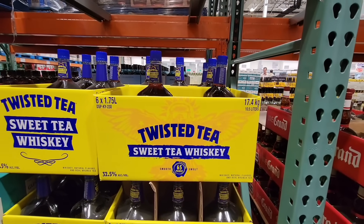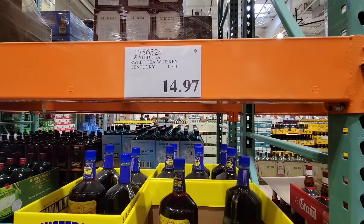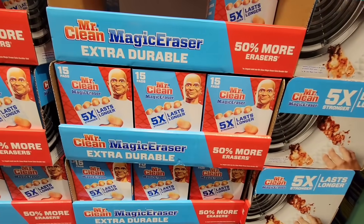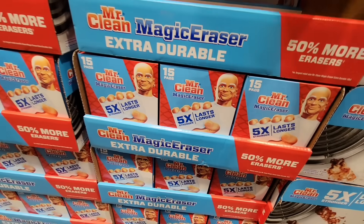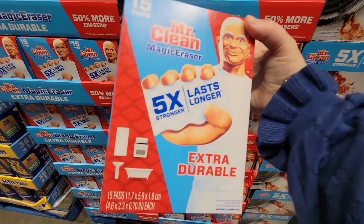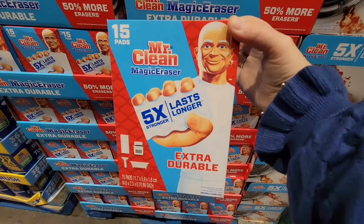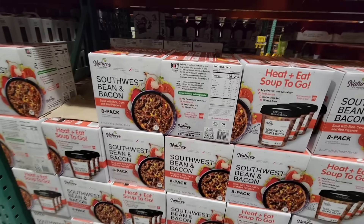The Twisted Tea sweet tea whiskey is on clearance for $14.97. And I was really surprised to see these on clearance — the Mr. Clean Magic Erasers. This is a box of 15 and I may have to pick this up because I really do like these, especially for the walls. $9.97 is the clearance price.